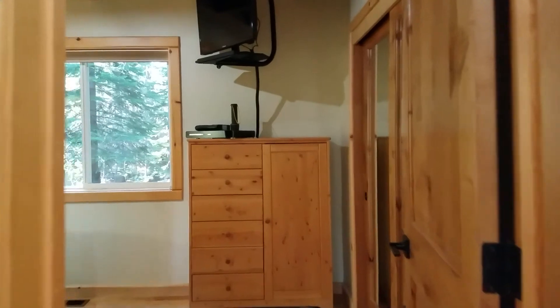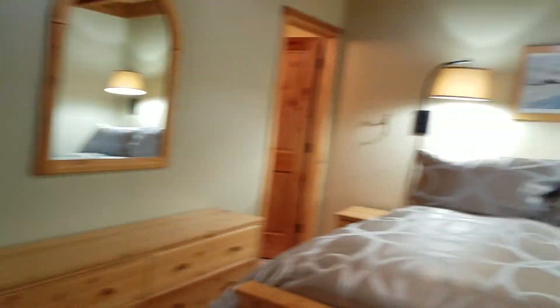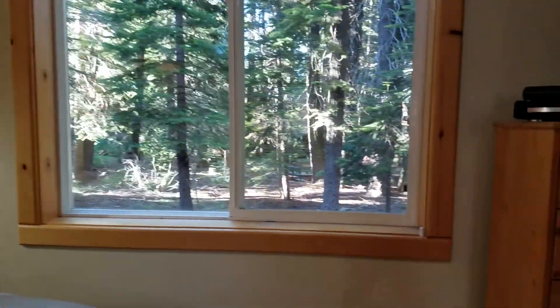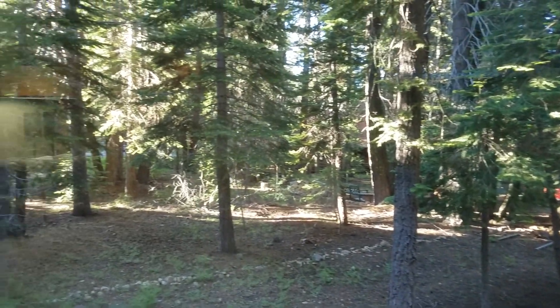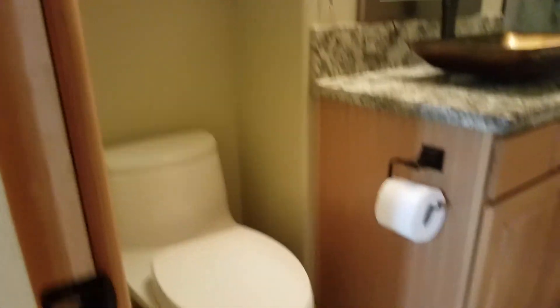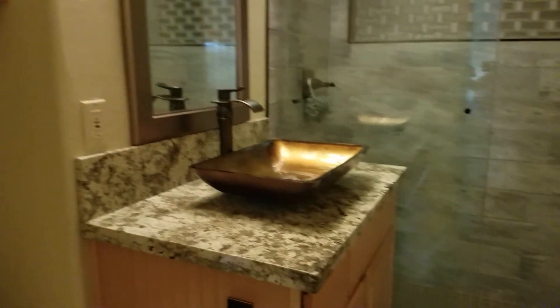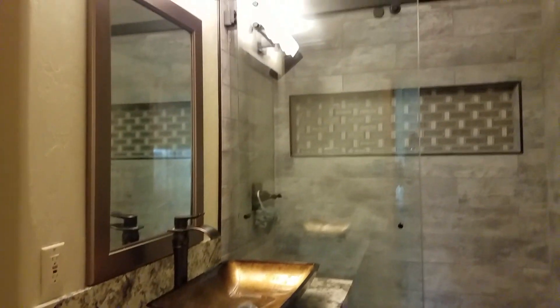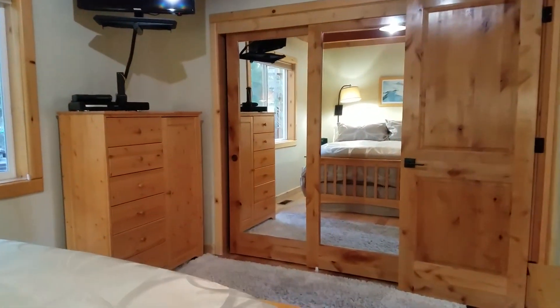And this is the master bedroom. Nice windows and lighting. Side yard neighbors, not too tight. And the master bath — this one also has a shower, nice and good size. Again, the vessel sinks and granite countertops.